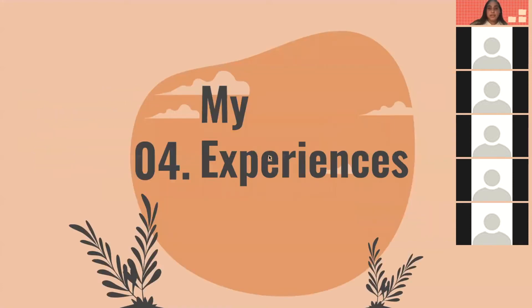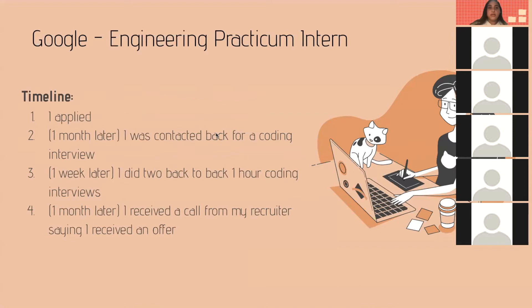For my personal experiences: for my Google Engineering Practicum internship, I applied in November, and one month later in December I was contacted for a coding interview. After giving my availability, one week later I did two back-to-back one-hour coding interviews. Then one month later, I received a call from my recruiter saying I had received an offer.